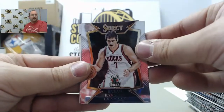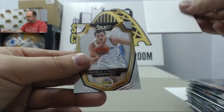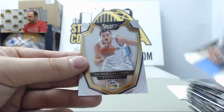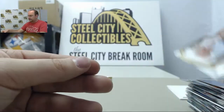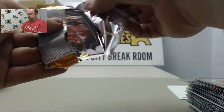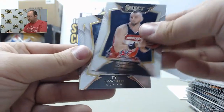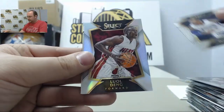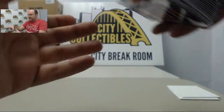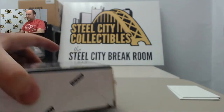Ersan Ilyasova, Roy Hibbert, Carmelo Anthony, and Stephen Curry USA Basketball, Danilo Gallinari, Marcin Gortat, Ty Lawson, Ben McLemore, Lou Williams, Nate Thurmond. Alright, nice start there on the first box — let's move on to box number two.